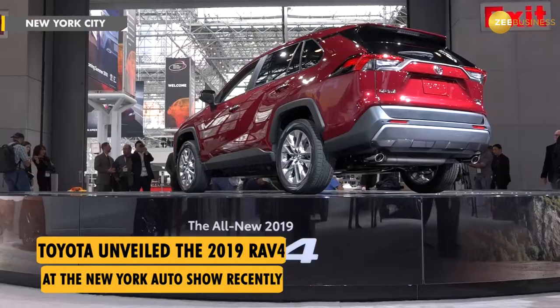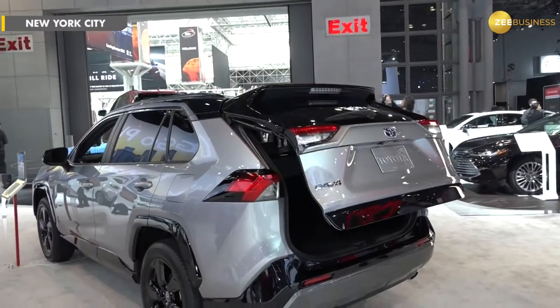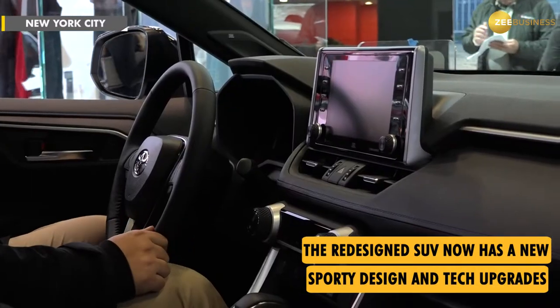If you're unfamiliar with RAV, this has been one of Toyota's best-selling vehicles. In fact, so far this year we have sold more RAVs than Camrys. We've been selling RAVs like hotcakes, so to speak.